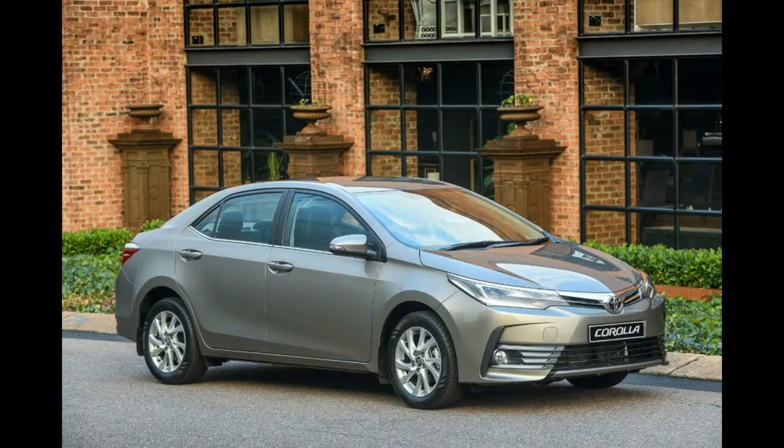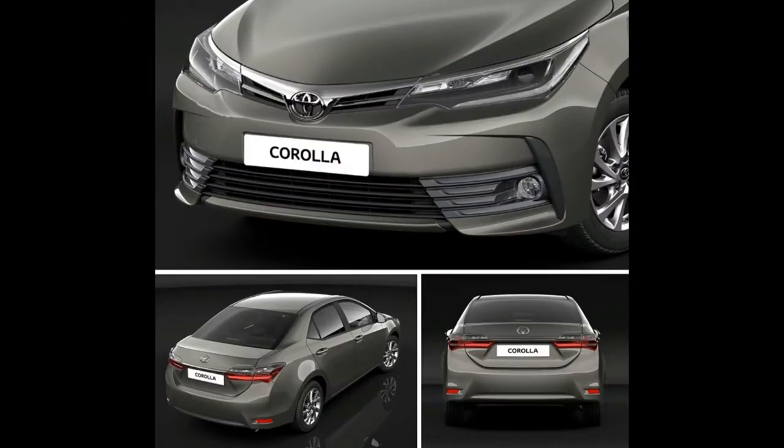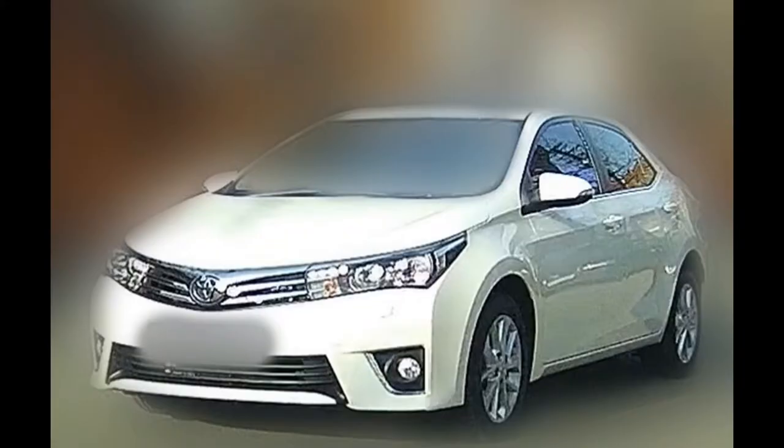A 7-inch infotainment touchscreen is a new option, as is the Toyota Safety Sense P package, which includes forward collision prevention, adaptive cruise control, a lane-keeping system with steering assist function, and automatic high beams.